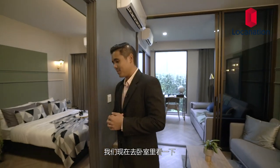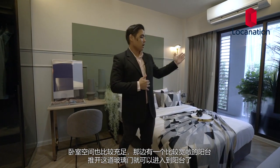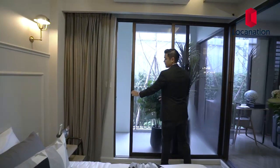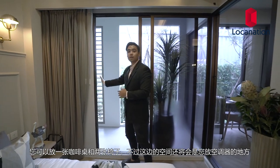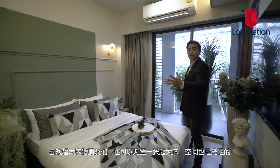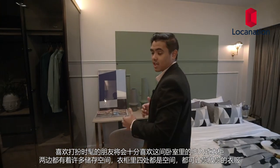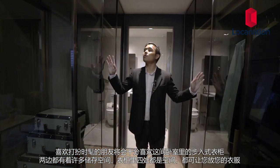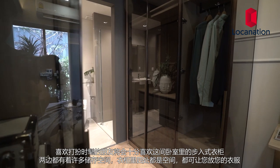Now we're going to step into the bedroom. The bedroom here is also quite spacious. Over there is a large balcony accessible by a glass sliding door. You could put a coffee table and some chairs there, but space will be reserved for the AC units. Those who like bigger beds may also purchase a king-size bed and there will be enough room. People who like dressing up and fashion will really appreciate this room because of the walk-in closet — two sides filled with closet space with plenty of hanging space.